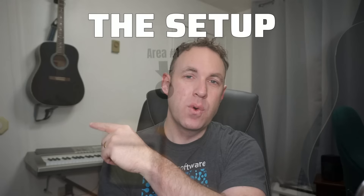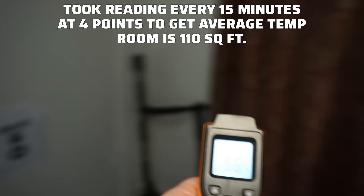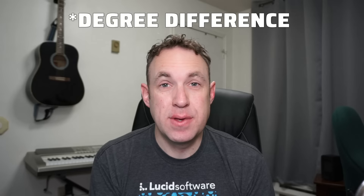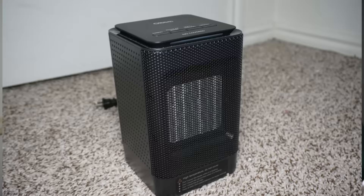Let me tell you about the setup. I got four points in the room to take temperature readings from so I could get the average temperature. My room is pretty small — about 110 square feet or 860 cubic feet. I took a reading every 15 minutes for an hour, giving me up to four average temperatures per hour to measure how many degrees each space heater raised the room per 15-minute interval.